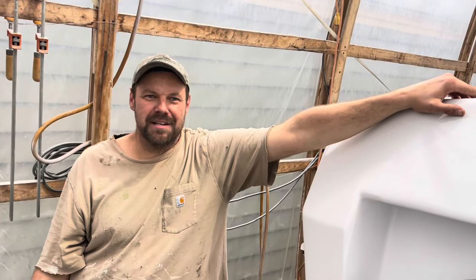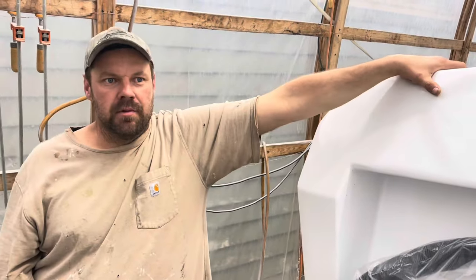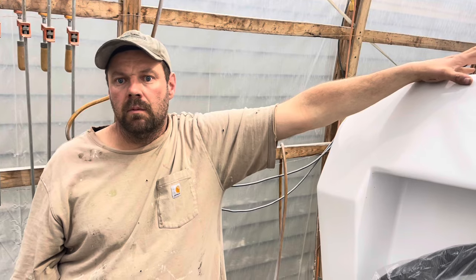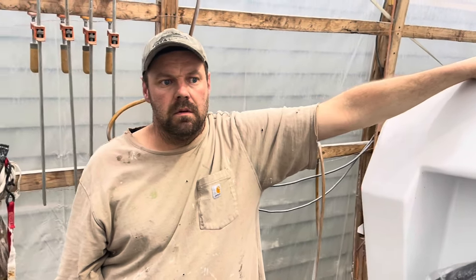We had to improvise because it's all stainless steel we had kicking around. We went through that whole process, got the registration numbers, got the hull ID, got the title, and we are now a registered vessel. Exciting times! So let's start the little tour.